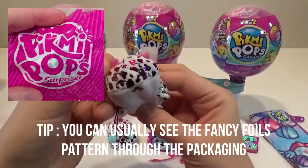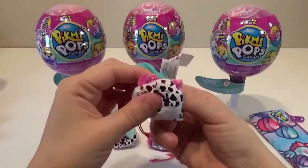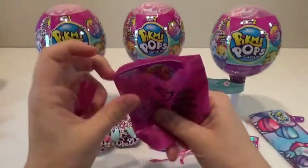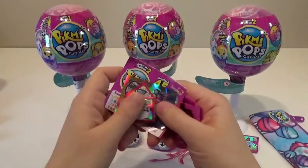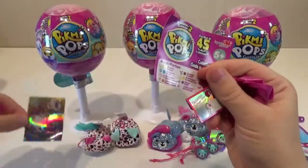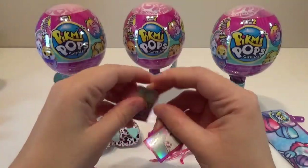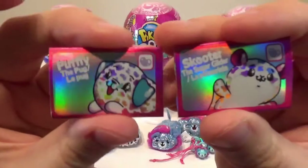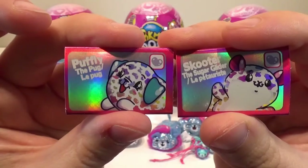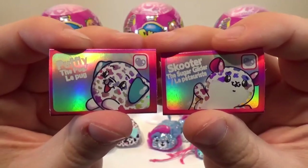This one's so cute. What animal is that I wonder? Let's check out the collector's guide. Can you believe we got two super sets? What are the odds of that? Here are the cool little stickers — I love how they're so shiny. Here are the two cards. We got Scooter the sugar glider and Puffly the pug. Let's see what their cards say.